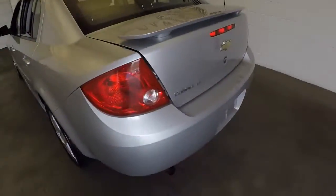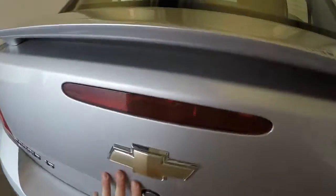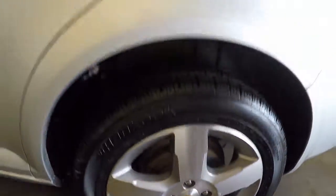Come around here, we'll pop the trunk. Come around the back — nice shape. Check out the trunk. Come around here, nice alloy wheels, great tires.